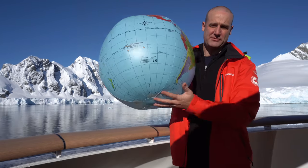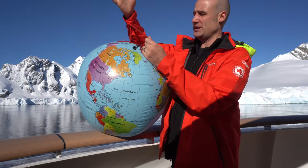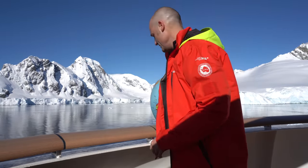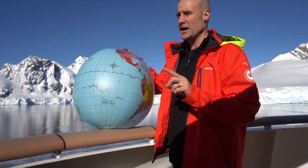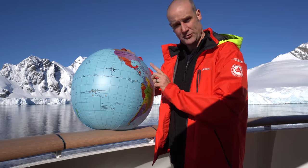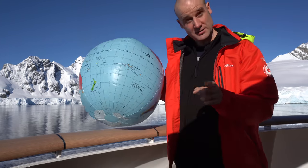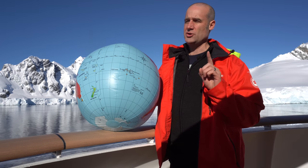I can show you why the poles are particularly interesting for a solar eclipse using this cheap inflatable globe I've brought with me, attached to a lanyard that's attached to me — because if this blows overboard, littering is bad at the best of times, but in Antarctica I would be in violation of a minimum of one international treaty. So this is firmly attached to me. And fun fact, because of the ship I'm on, I would be tried in a court in Norway.